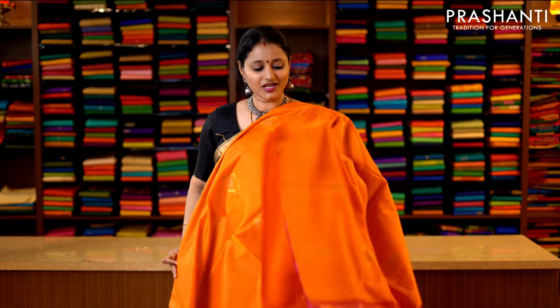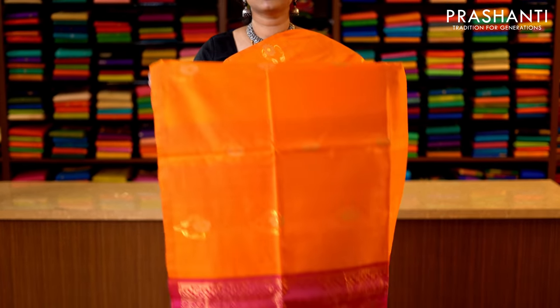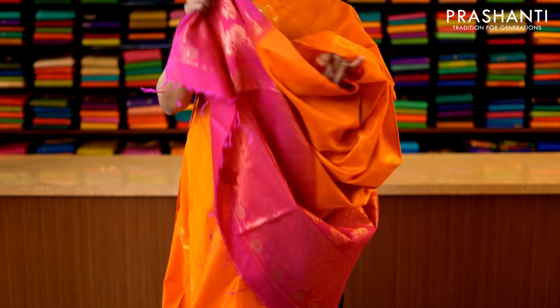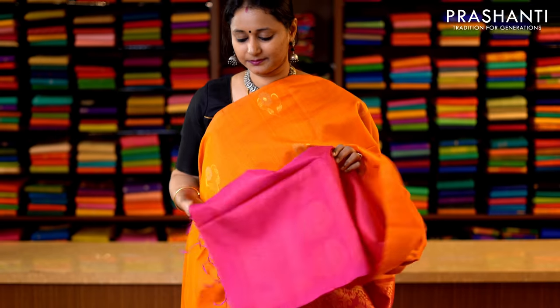Yellow orange and pink — a bright and beautiful colour combination with buttas in zari running throughout the saree in borderless style. This has got a rich pallu in pink — that's the pallu — and a plain pink blouse. Priced at 3950.